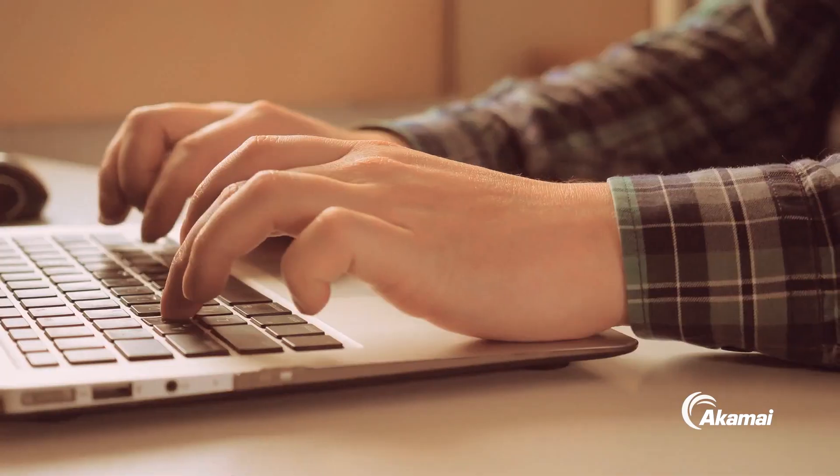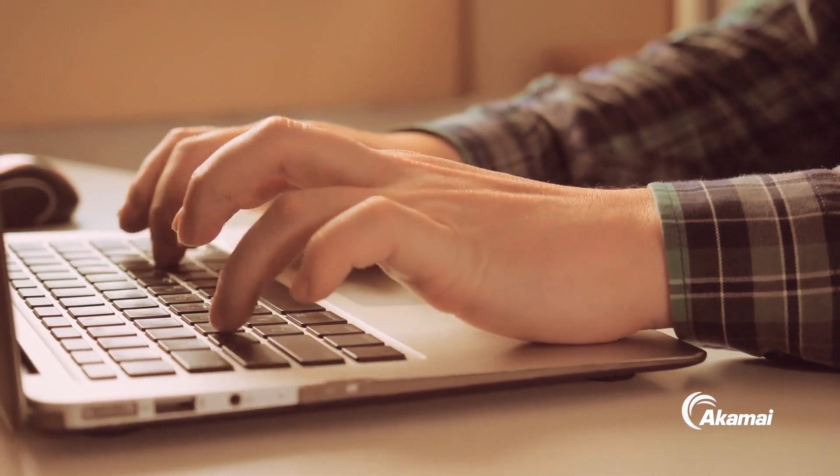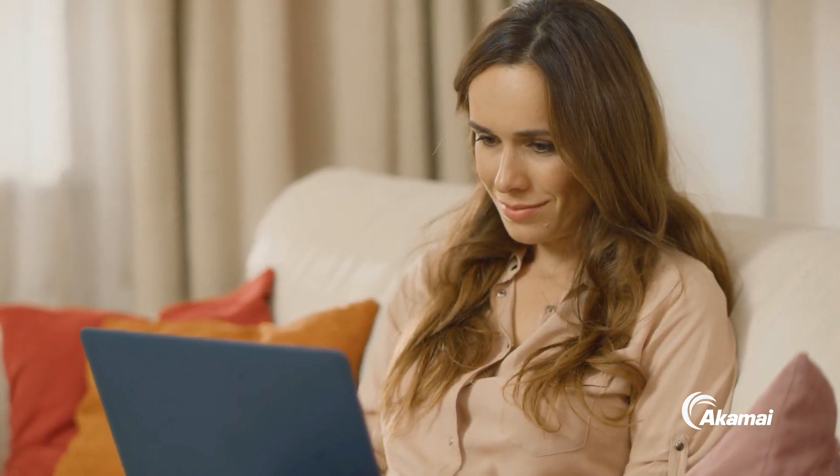Hi, I'm Patrick Sullivan, Akamai CTO of Security Strategy. If you're like me, you've noticed that we're all spending more time these days inside of web applications. So it's no surprise that those application owners want to deliver the richest, most engaging experience possible for their users.